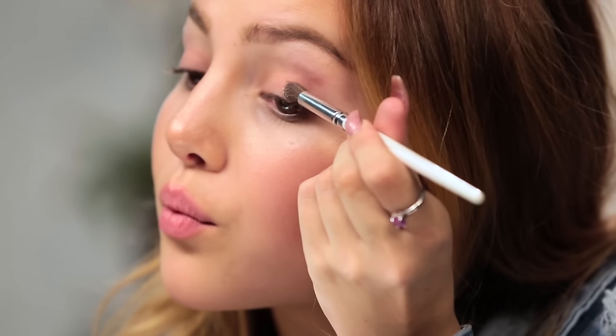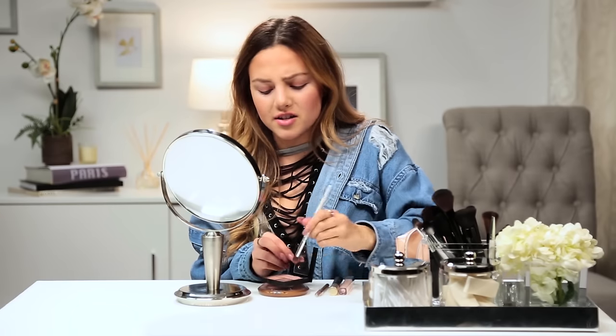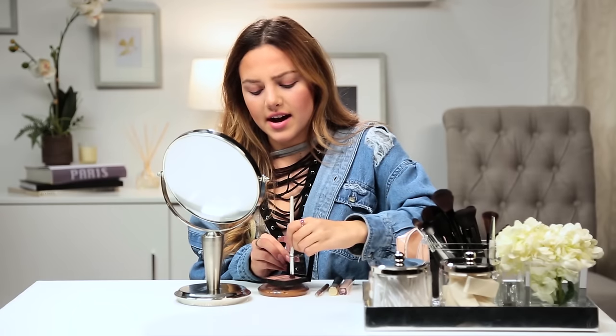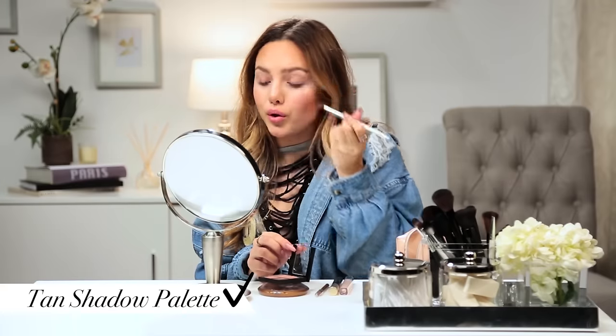I'm going to take a little bit of this shimmer — I love shimmer, I can't live without shimmer — and apply it right on the center of my lid. It's not that hard to do with your left hand, especially because it's a natural look. If I were to do a full-on glam smokey eye, I would not be able to do it with my left hand, just because you don't have full control. That's what I'm going to do for eyeshadow.